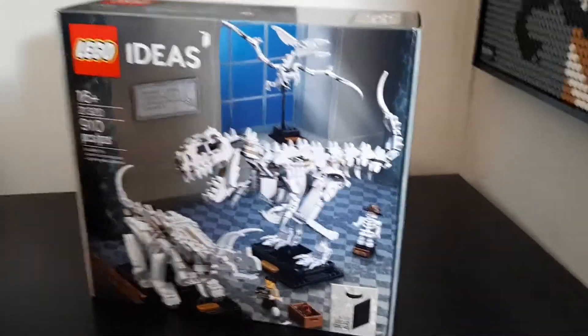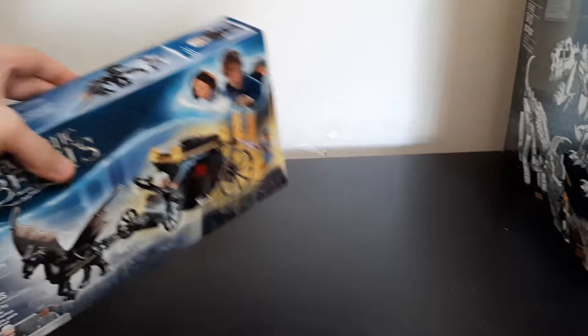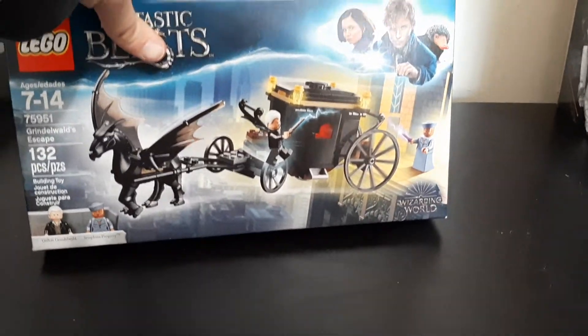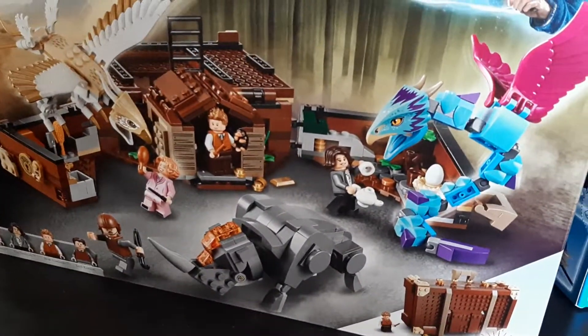So I wanted to pick it up for sure. And then I had also gotten these two sets this week from a local person who was really kind and gave me a really awesome deal. They're the Fantastic Beasts sets. This one's Grindelwald's Escape. And then we have — this is my personal favorite, I love this one — Newt's Case of Magical Creatures. And this actually folds up to be a case, which is really cool.